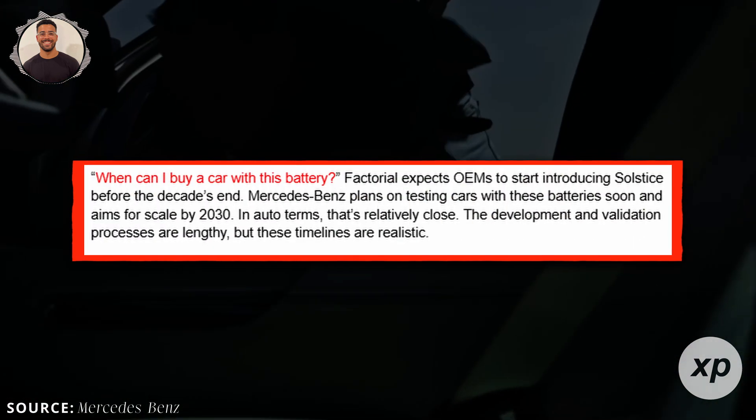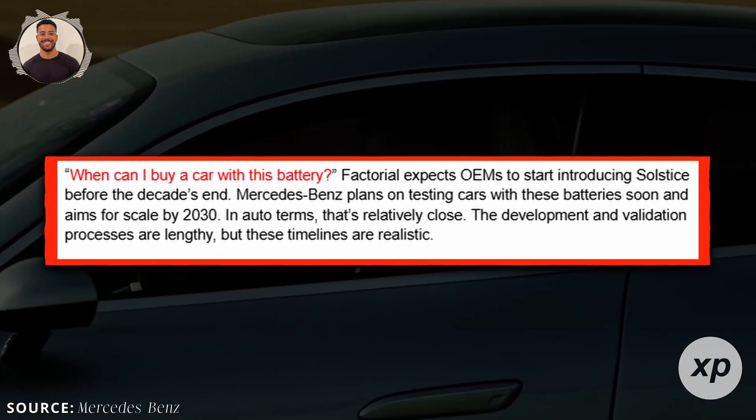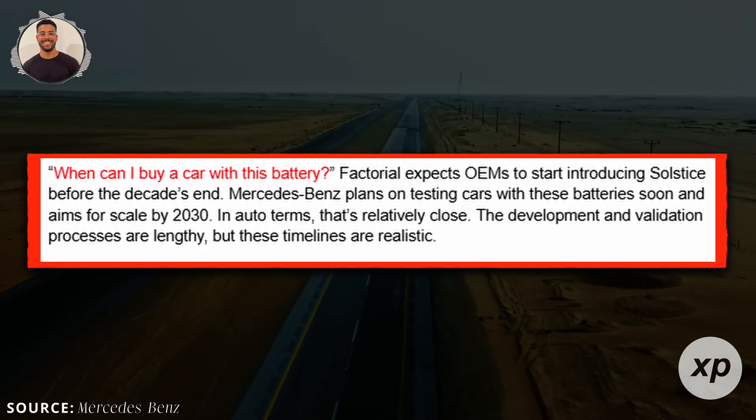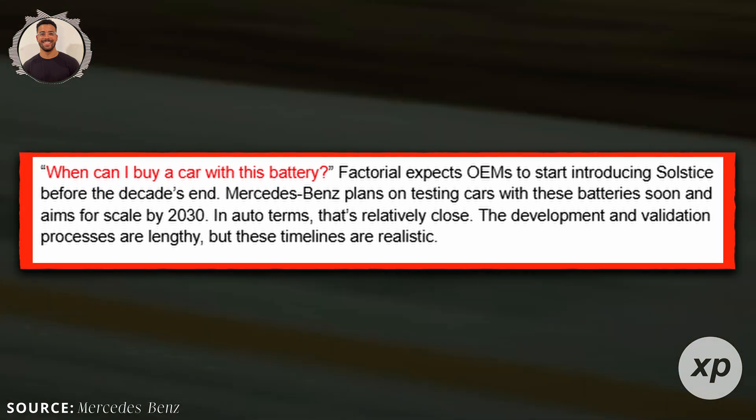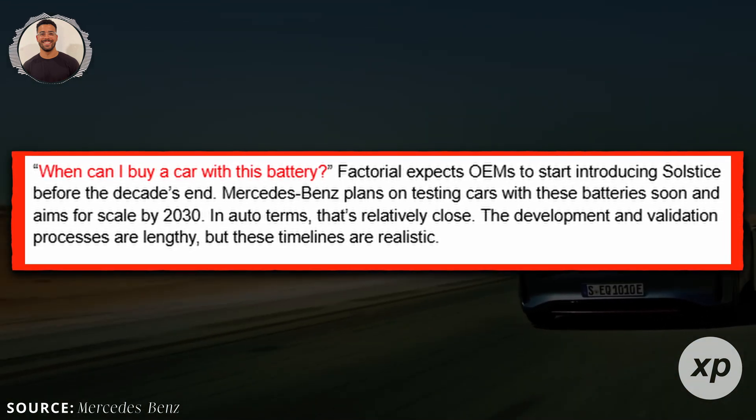When can you buy a car with this battery? Factorial expects OEMs to start introducing Solstice before the decade's end. Mercedes-Benz plans on testing cars with these batteries soon and aims for scale by 2030. The development and validation processes are lengthy, but these timelines are realistic.